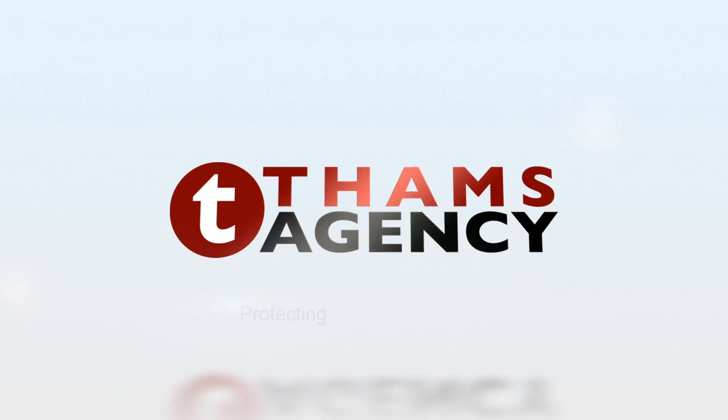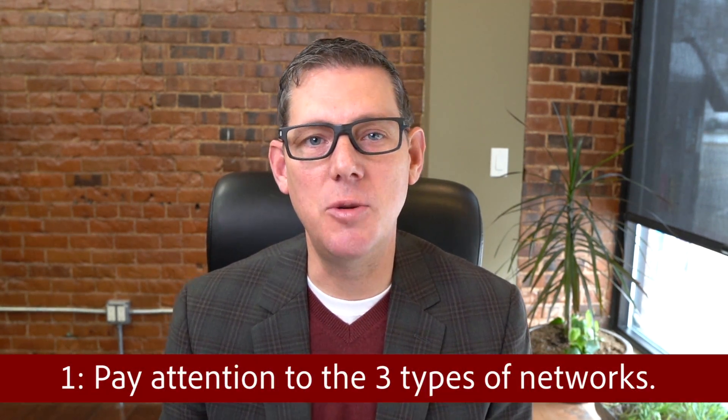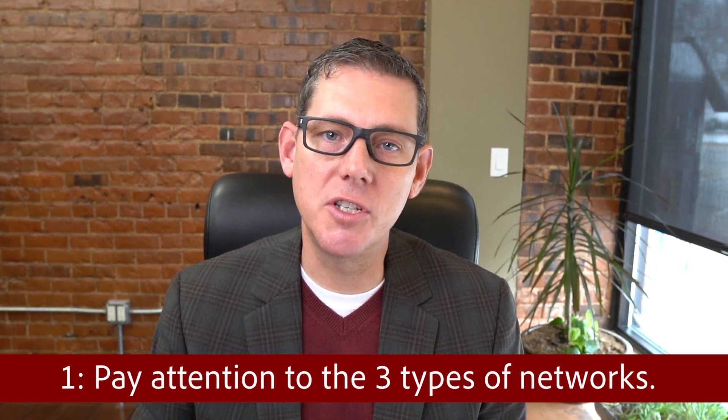How does health insurance work? It can be confusing. Number one: when choosing a health plan, you need to be concerned about the network. There are three different types of networks. A PPO network, which is the broadest network; a POS network, which is a slightly narrower network; or an HMO network, which is the skinniest network of all.